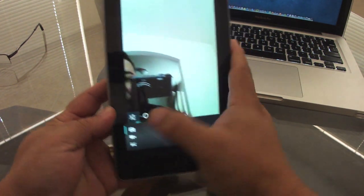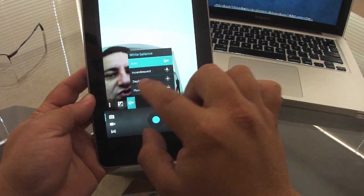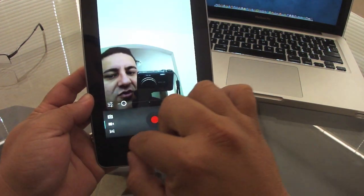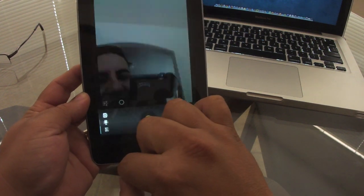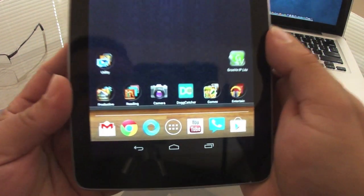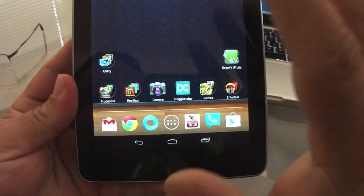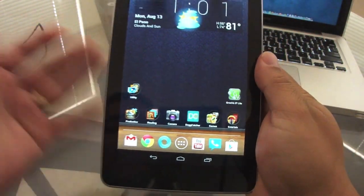You get a front-facing camera with zoom controls that work very nicely, plus more controls for exposure and white balance. You can also switch to video mode, which works very well, and there's also a panorama mode. It really feels just like a stock camera app.